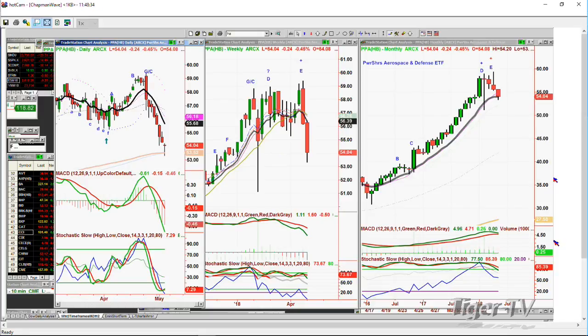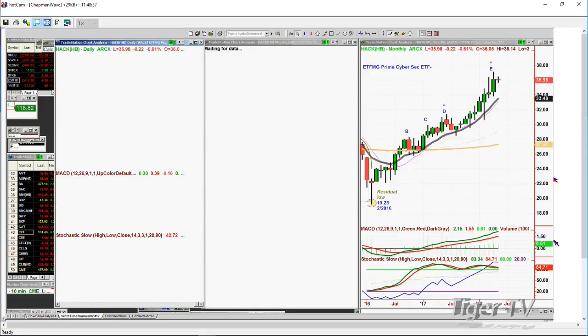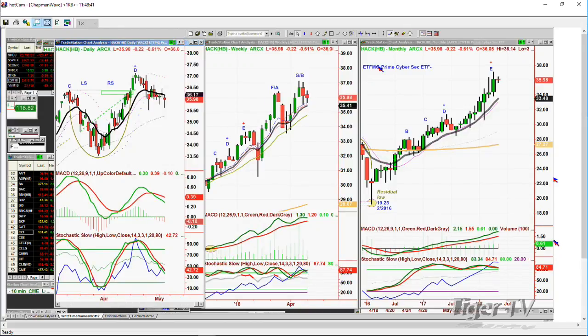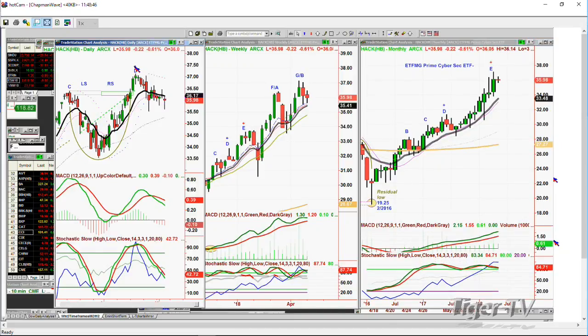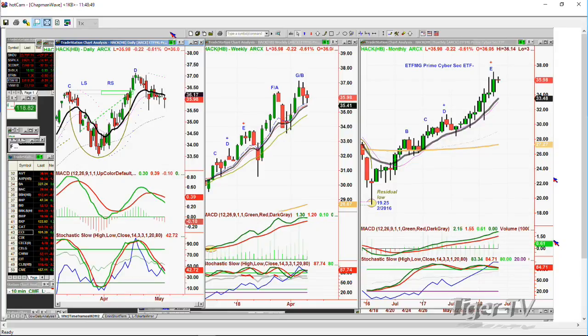HACK — H-A-C-K — the ETFMG Prime Cyber Security ETF — has had a high-level consolidation and has not broken down. I wouldn't buy it right now, but it's on my list for subscribers to my Opening Call. When this thing has a really decent pullback, I think it's going to be a really good buy. I'd rather be buying it more towards the 34 to 33 area if we can get there. HACK is trading at 35.92, down 22 cents.